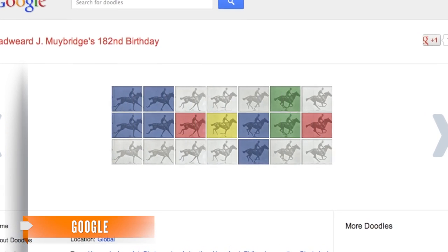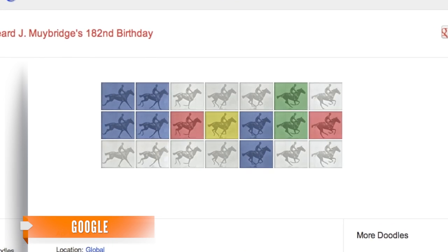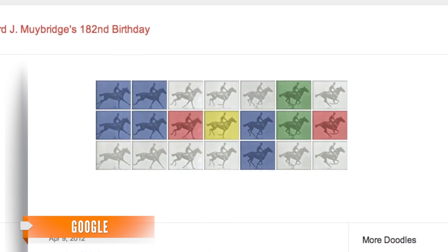GIFs have been around since the 19th century, actually, and were the basis for the start of motion picture. They are now used to tell short stories.